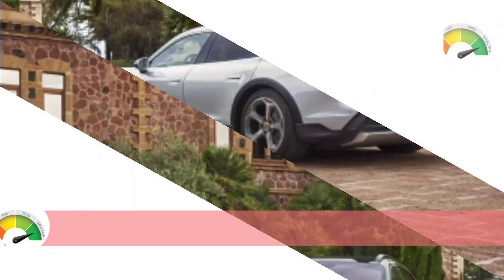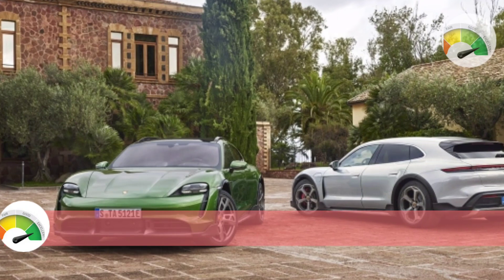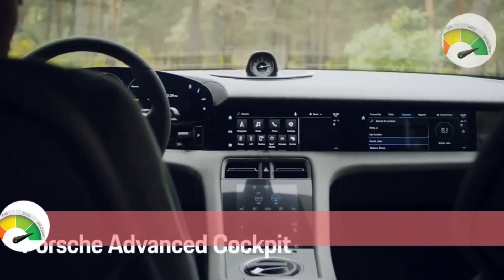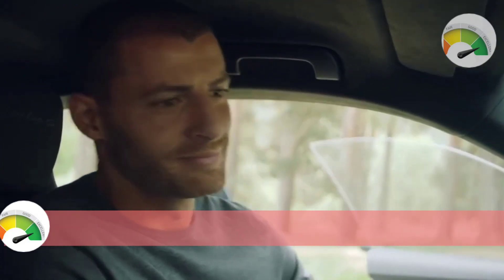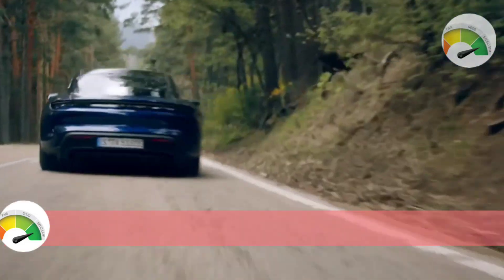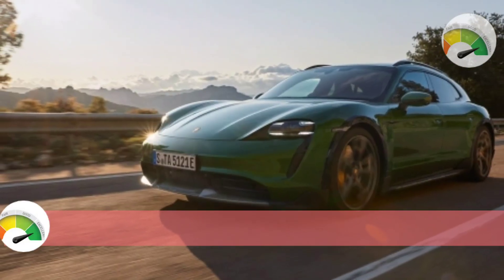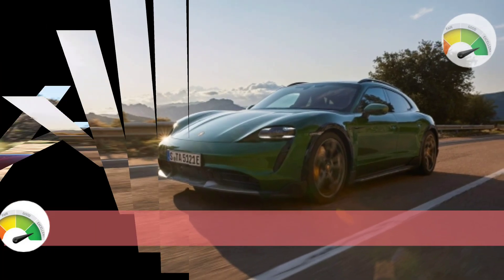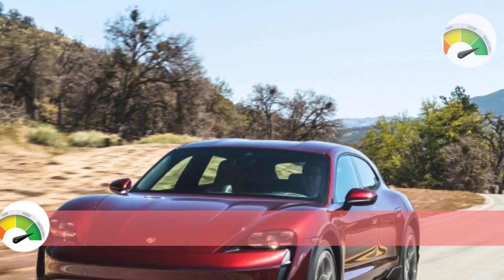The Taycan can now be remotely parked using a smartphone, removing the requirement for someone to be behind the wheel. While the Taycan Turbo and Turbo S offer performance on par with supercars, we recommend the more affordable all-wheel drive Taycan 4S, which comes with a 522 hp powertrain, 19-inch wheels, and adaptive air suspension.